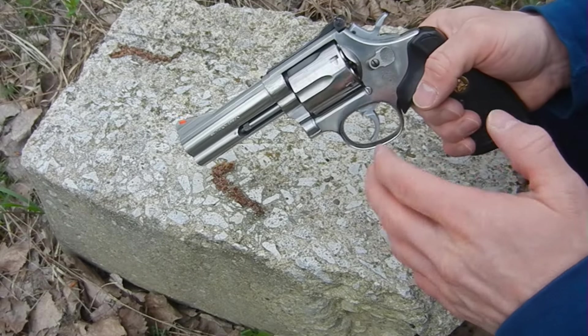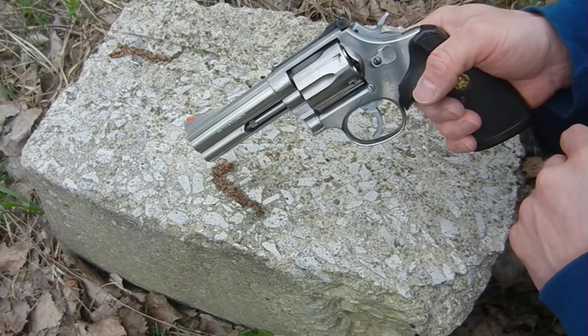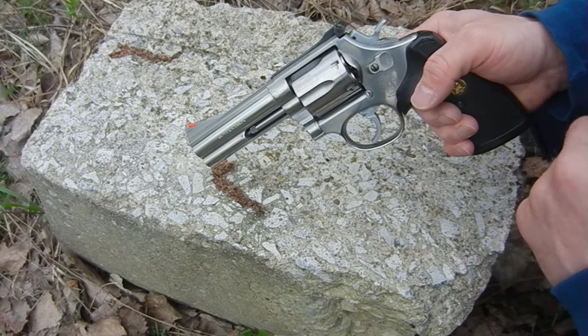A lot of guys would tell you that a revolver is a poor choice for a duty weapon. I would tend to disagree.